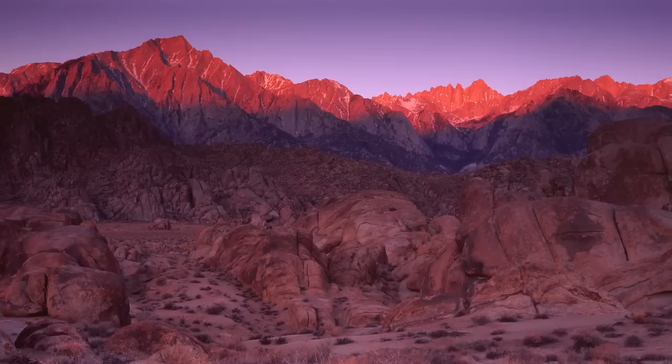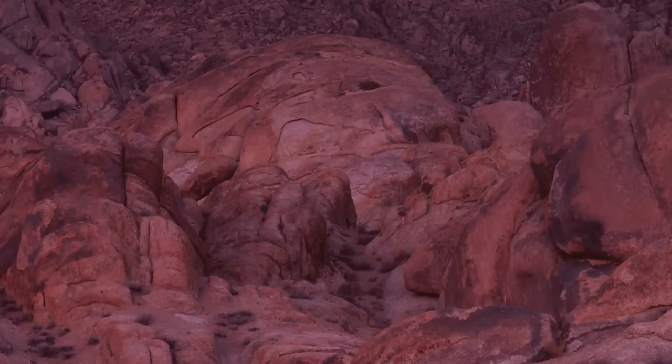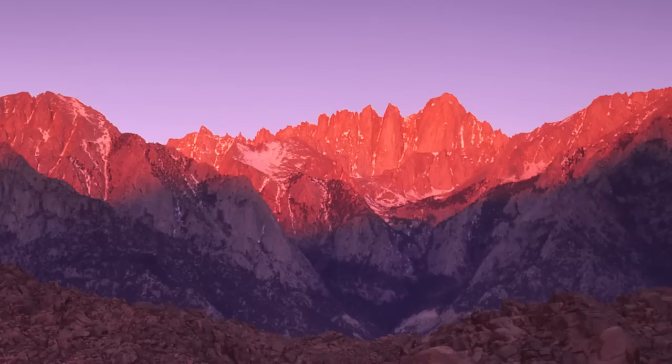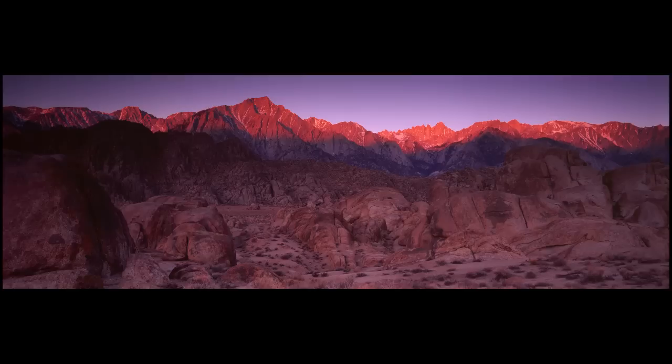I also used two split neutral density filters manufactured by Lee that totaled about four or five stops. These filters allowed me to capture the correct exposure in the shadowed foreground and the sunlit background. The amount of detail you can capture with this large 6x17 film format is pretty incredible. Rising in the background is Mount Whitney — the tallest peak in the continental US at just over 14,500 feet — looking pretty majestic under the first light of sunrise. When all was said and done, this was actually my favorite composition from the trip. It captured the amazing juxtaposition of rock and light you can really only find here.